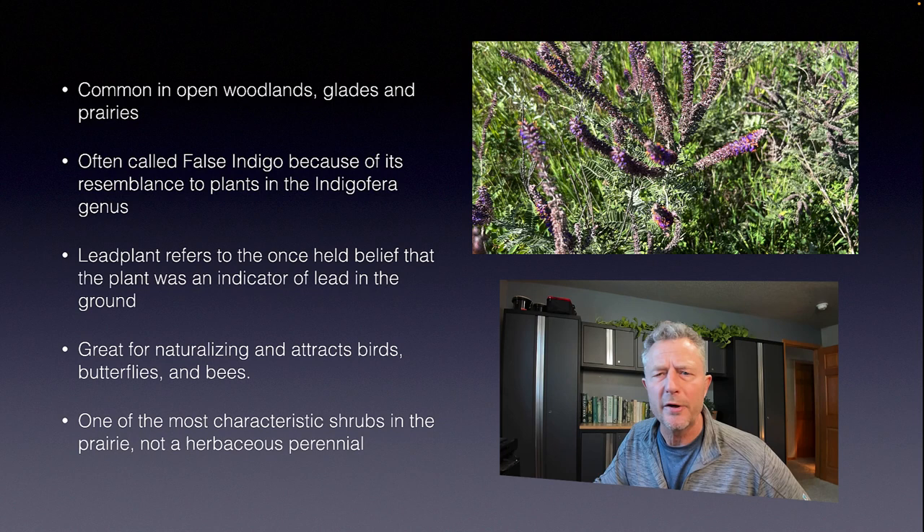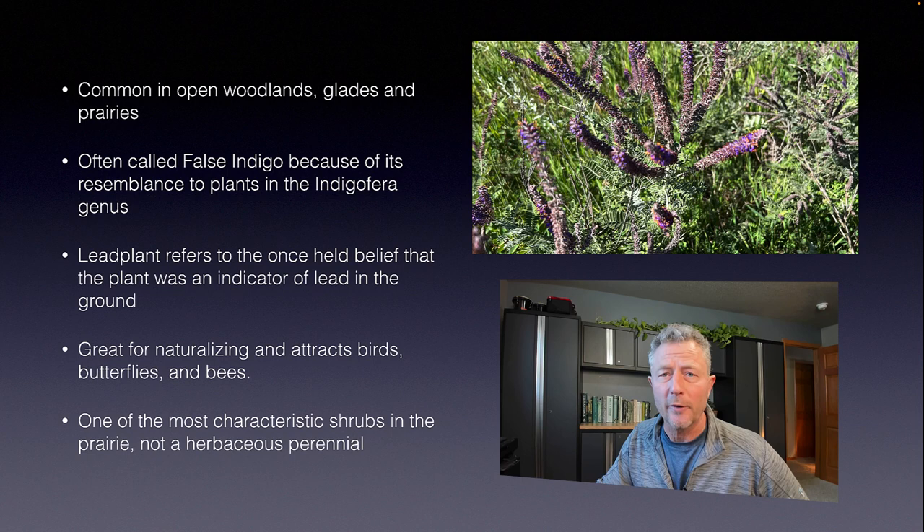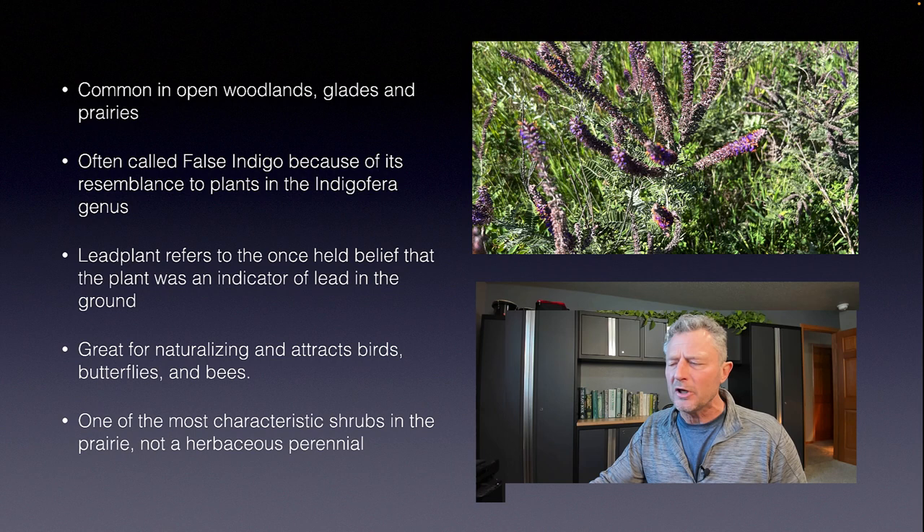It's common in open woodlands, glades, and prairies across a wide range of soils. Sometimes it's called false indigo because it's got a resemblance to that plant. Lead plant refers to an old belief that there was lead in the soil, but that's no longer believed to be true. It's great for naturalizing — birds, butterflies, bees. One characteristic I was not aware of is that it's a shrub, not a perennial.